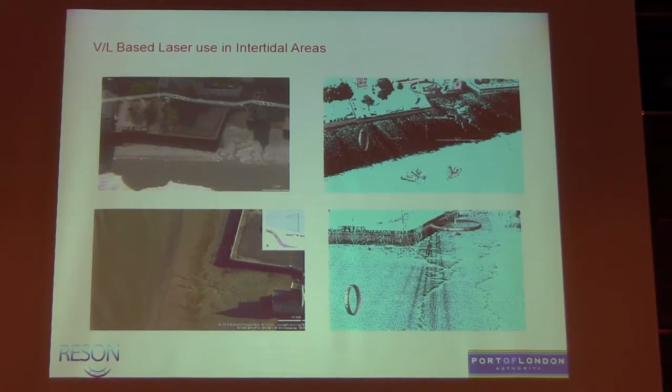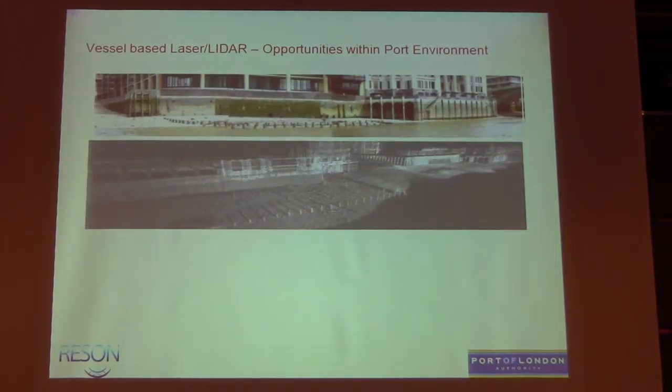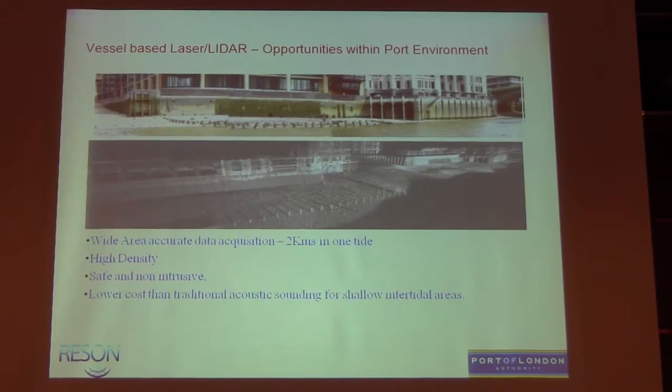One of the issues people were worried about was reflectivity — if it's wet material, it won't show very well with LiDAR. But we got really good data coverage across the whole thing and good definition. So in theory it worked, and it did. Surveying two kilometres of foreshore in central London — to survey that with a vessel, you're looking at maybe three or four high waters to get full coverage, with difficulty from tight access. So we acquired this data and it's working very well.